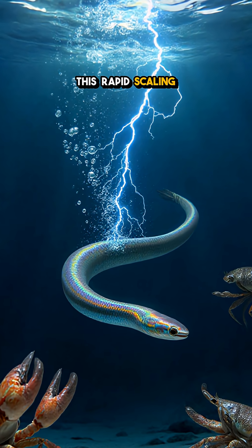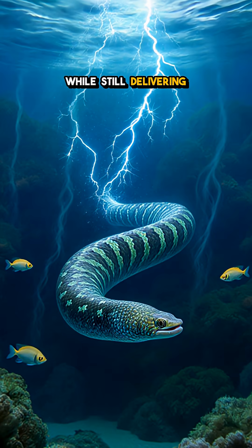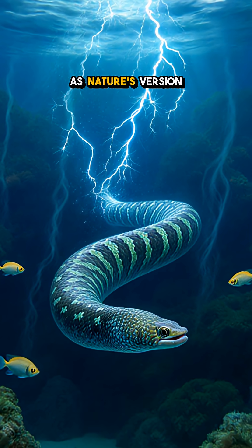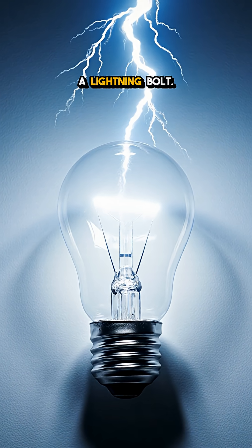This rapid scaling lets the eel adapt on the fly, conserving energy while still delivering a knockout when needed. Think of it as nature's version of a dimmer switch, instantly turning a nightlight into a lightning bolt.